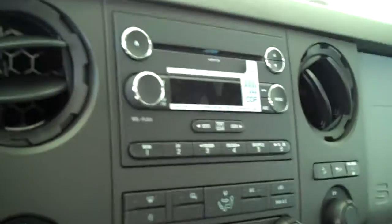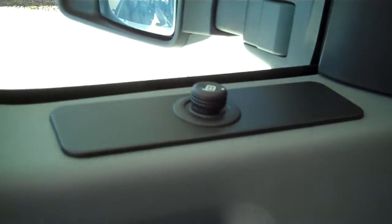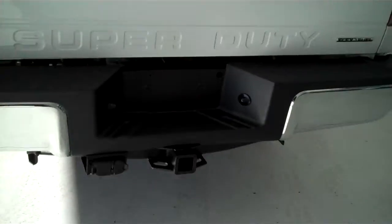It's got AM FM stereo radio with CD, has both heating and air-conditioning, has cruise control, has power door locks, power mirrors, power windows. This is a three passenger vehicle. The truck also comes with a trailer towing package.